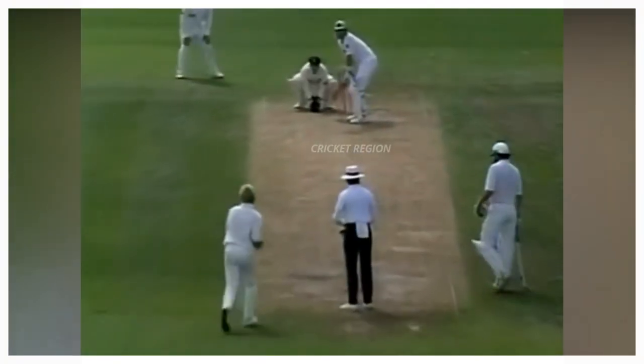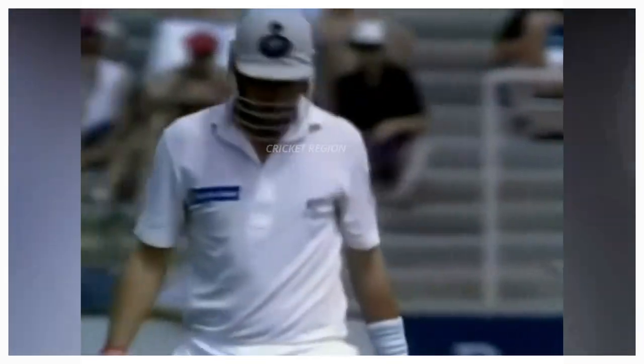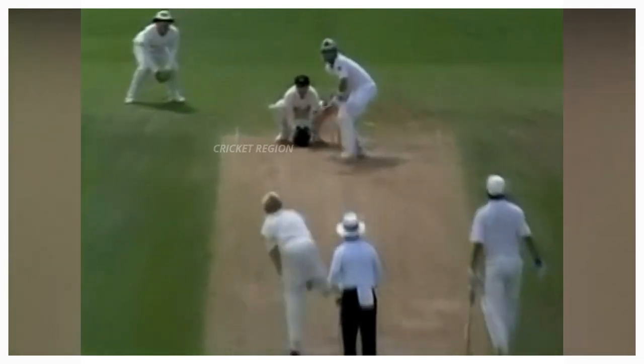Number 9: From Shane Warne to Ken Rutherford, dismissal at 57 runs. The ball hit the stump and went around his legs. This match between Australia and New Zealand, first test at Christchurch in 1993.